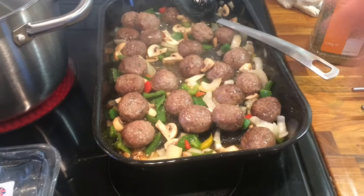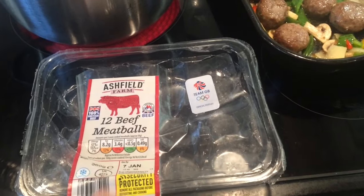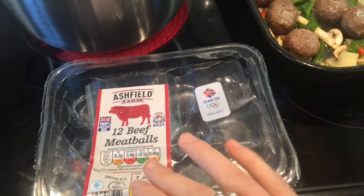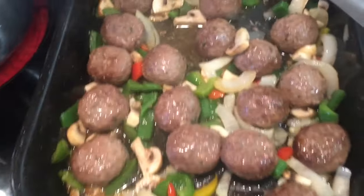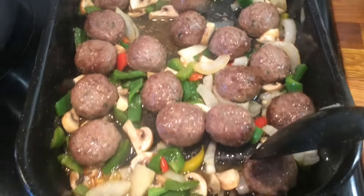So today I'm just making meatballs in a basic red sauce. I just have these meatballs from Aldi - ignore the date because they were in my freezer, I picked them up when they were on sale. I had two packs of these 12 meatballs already done, and they have little bits of herbs and things like that in there.